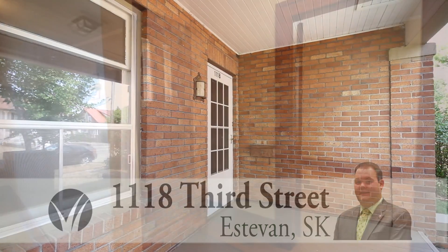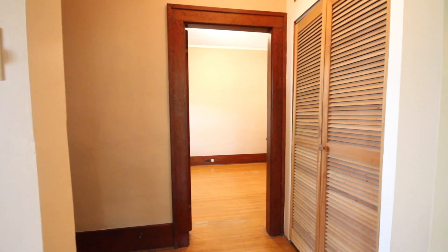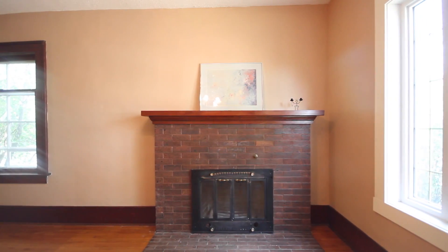Charming two-bedroom bungalow in the heart of the city's central area. This 1137 approximate square foot home features a large open concept among the dining room and living room with a classic wood-burning fireplace.